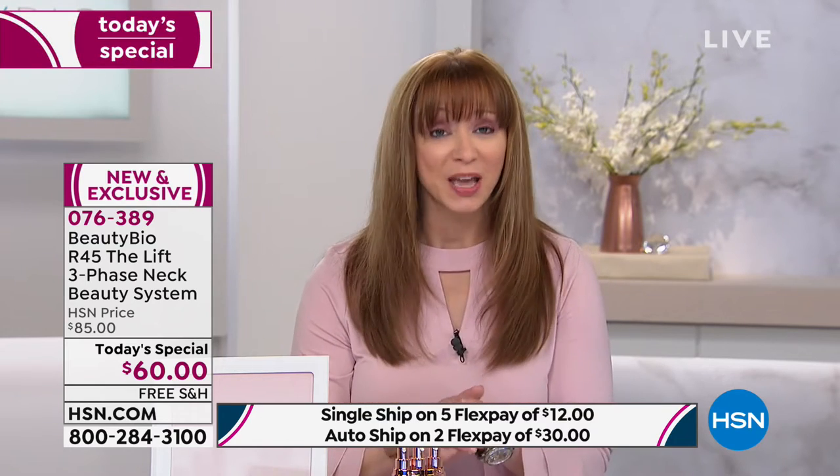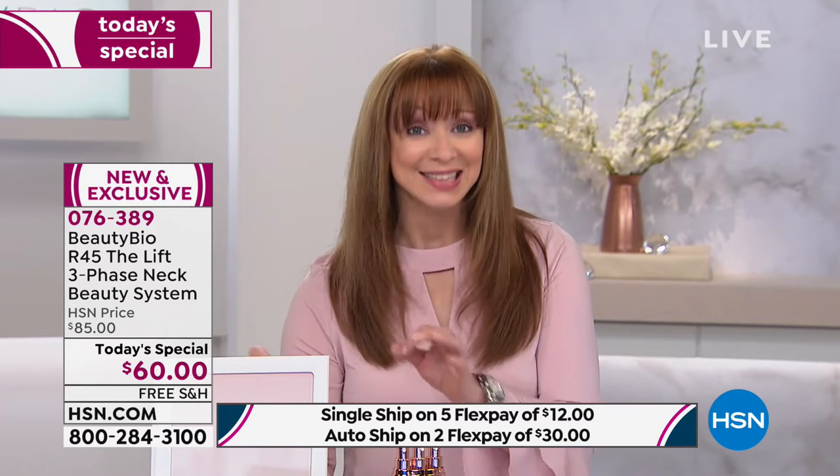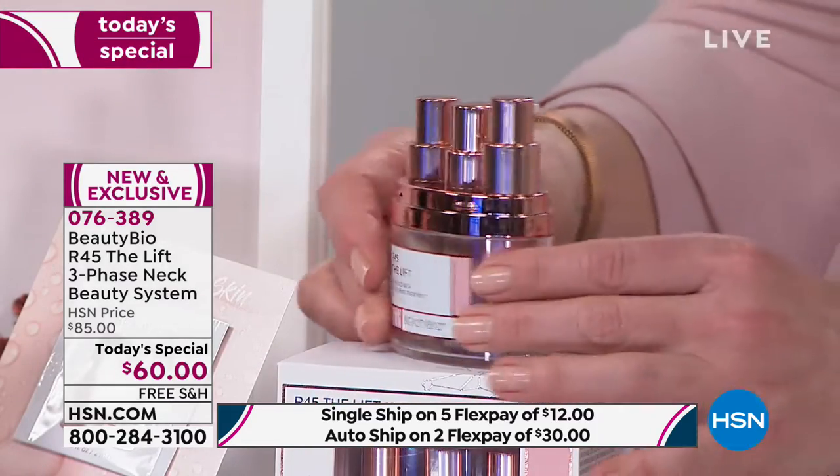Those other retailers don't offer a 60-day guarantee. Plus, you're getting flex pay — if you're new to flex pay, the single-ship is $12 on your credit card, we zip it off to you, and you have 60 days to see a difference on your skin. With auto-ship it's a 60-day rotation and you can customize your delivery.